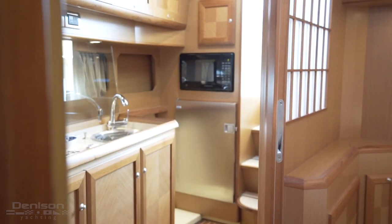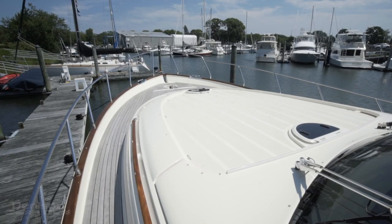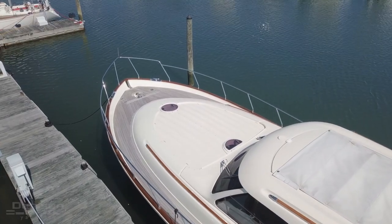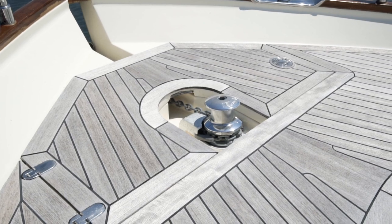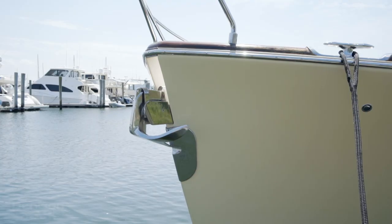Jumping overhead onto the bow, there's a sun pad area for lounging. Out here we also find our windlass and stainless steel anchor.